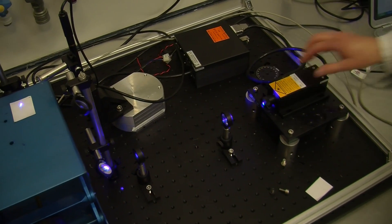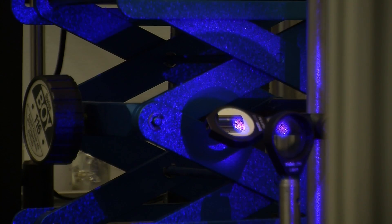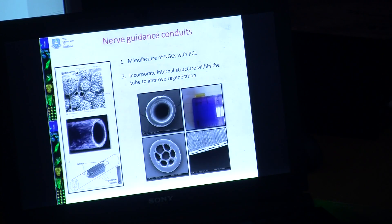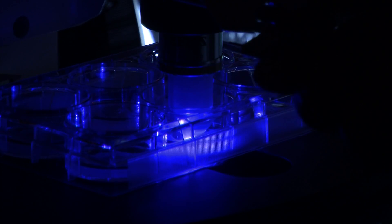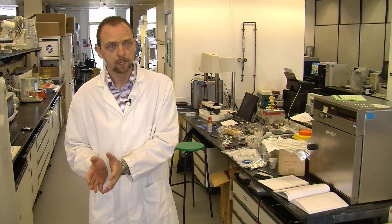One of the particular partners we've been working with recently through the Regenerate group is Kairos. Kairos are based in Leeds and what they've done traditionally is make synthetic ligaments — very successfully for well over 15 years. They've come on board with us to use their processing technologies with polymers to actually make nerve guides. It's a completely different area for them, but something with which we've got a multitude of expertise in.